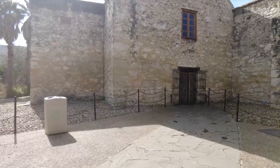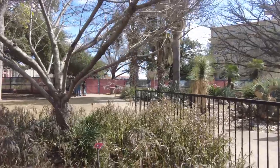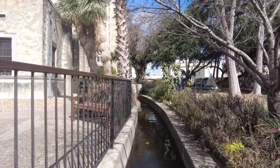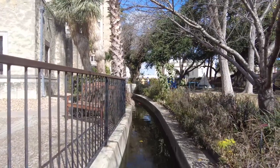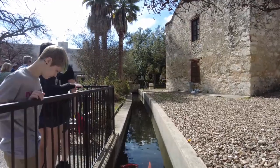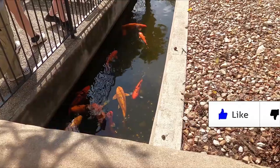After touring the inside of the church, we exited the side door that opened out into a lovely garden. We saw the aquia — an irrigation ditch that provided a source of water to farms and missions, allowing them to thrive. Now it is full of beautiful koi fish for our enjoyment and relaxation.